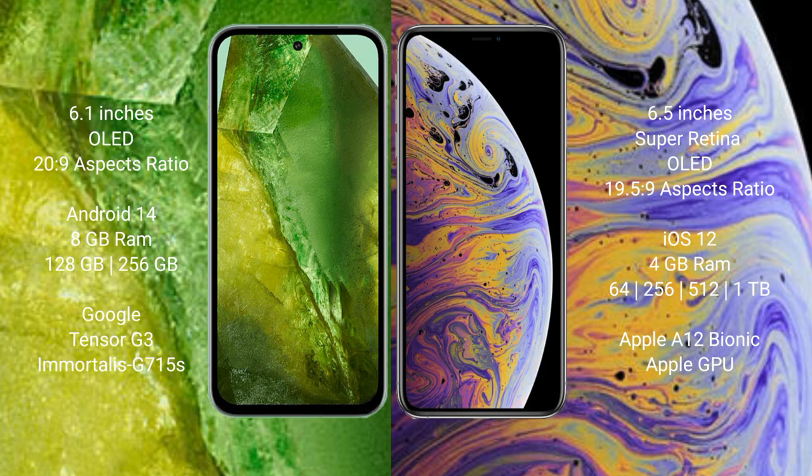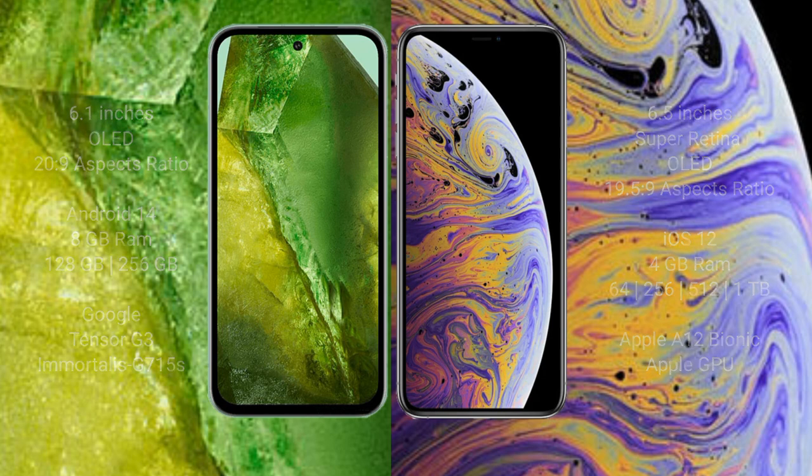iPhone XS Max comes with 4GB RAM and 64GB, 256GB, or 512GB internal storage, powered by the Apple A12 Bionic processor and Apple Graphics GPU.